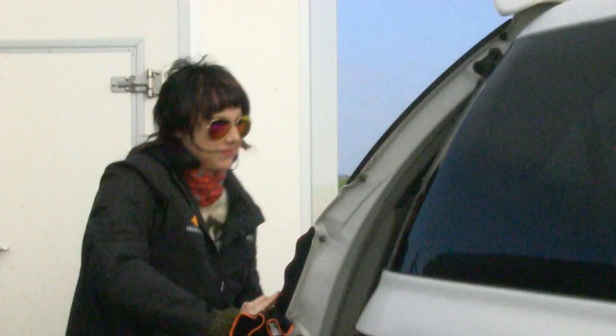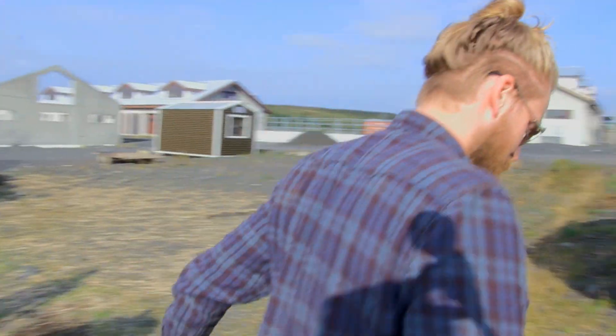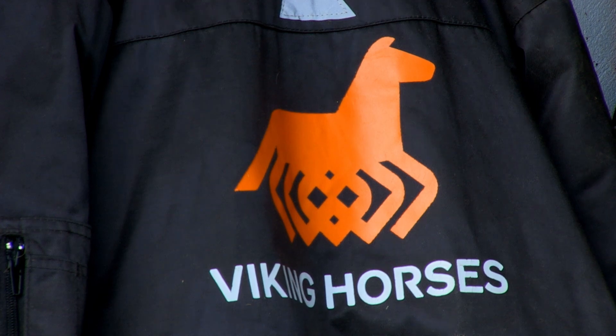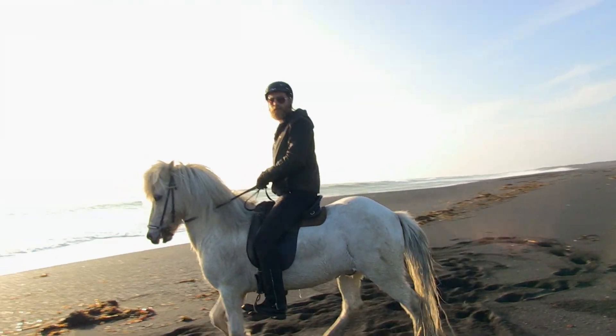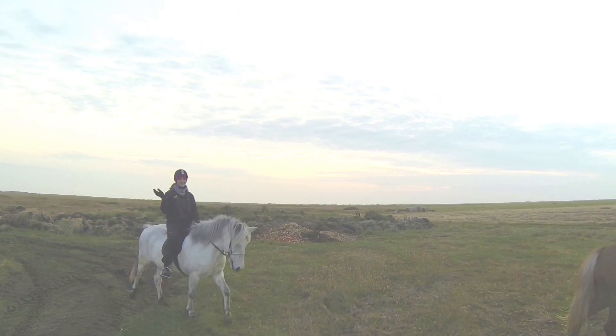To learn how to ride these adorable creatures, I meet up with Viggo Sigurdsson, a passionate horseman and co-owner of Viking Horses. Viggo has been riding horses since he was five years old, and launched his horse riding company on the outskirts of Reykjavik less than a year ago.